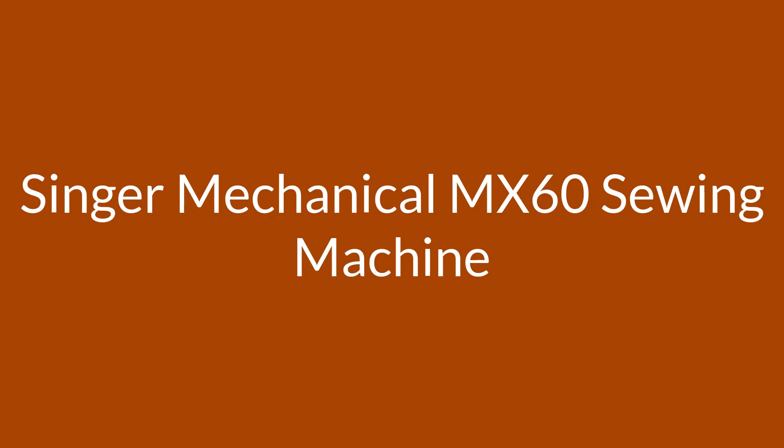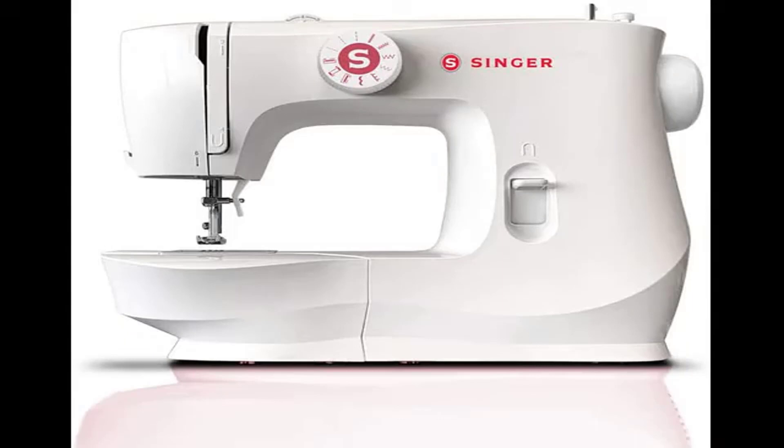Number 3 on the list is a machine praised by dozens of reviewers as good for beginners, and many specifically say it's suited for the youngest of sewers. My daughter loves it, writes one reviewer, who describes the machine as easy to use.